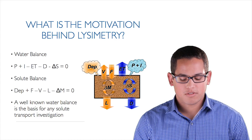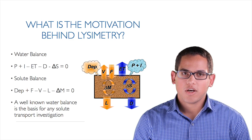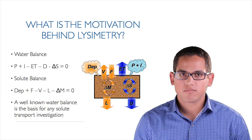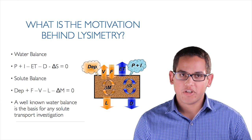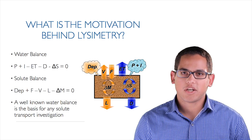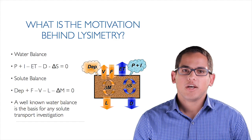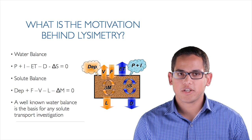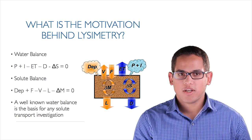What makes up the water balance? It's understanding inputs from precipitation and irrigation, being able to measure or estimate evapotranspiration, deep drainage, and then the change in storage of water in the soil. Being able to accurately measure all of those components together is not an easy task. Another motivation behind lysimetry is understanding the solute balance — where are things like nitrates, pesticides, or other water-soluble compounds going in the soil? Lysimetry is a really powerful tool to help understand that as well.